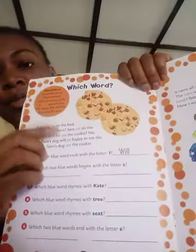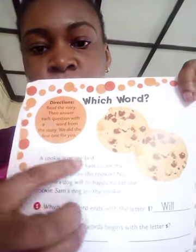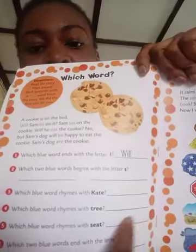The first worksheet says 'Which Word?' The directions say: read the story, then answer each question with a blue word from the story. The first one has been done for you. Let's read the story together: 'A cookie is on the bird. Will Sam sit on it? Sam sat on the cookie. Will he eat the cookie? No, but Sam's dog will be happy to eat the cookie. Sam's dog ate the cookie.'